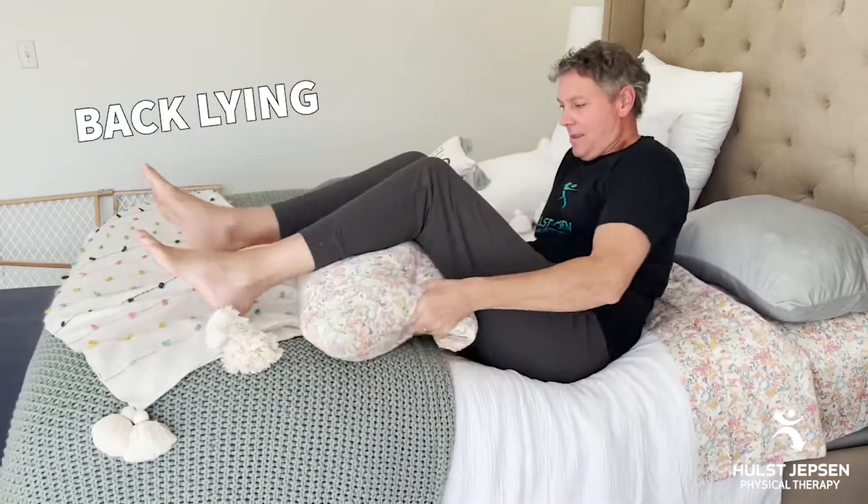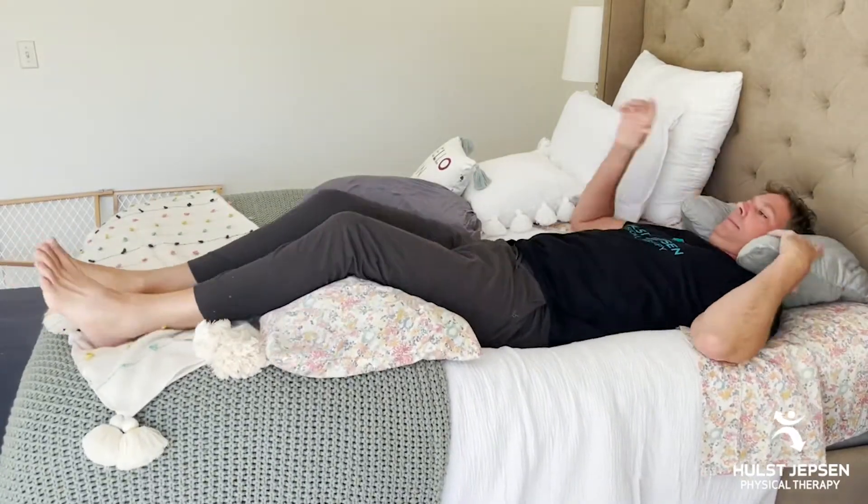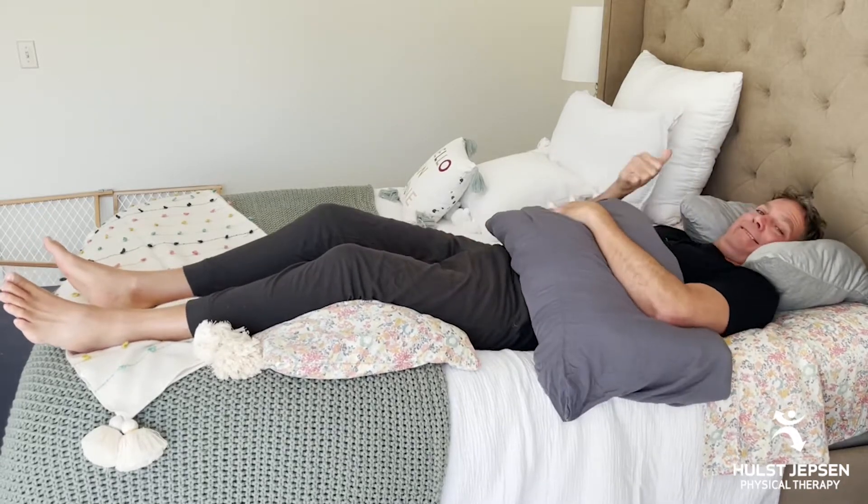Next is back lying. Put a pillow under the knees to keep that low back in a neutral position, and under the head and neck use less pillow than side lying so the head is not forward flexed. Again, pillow under the arm if needed.